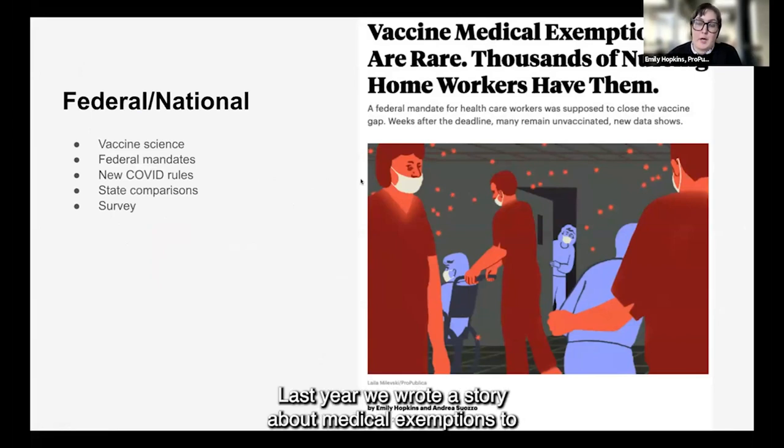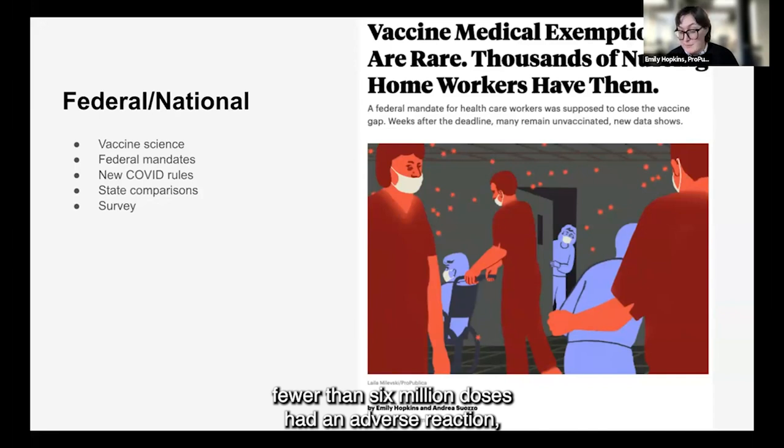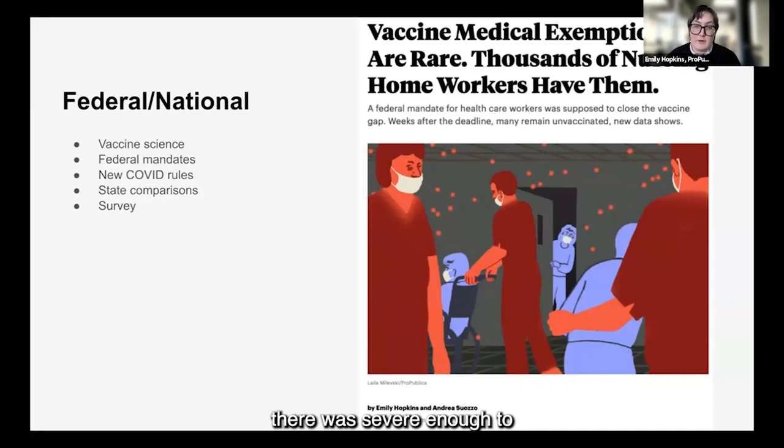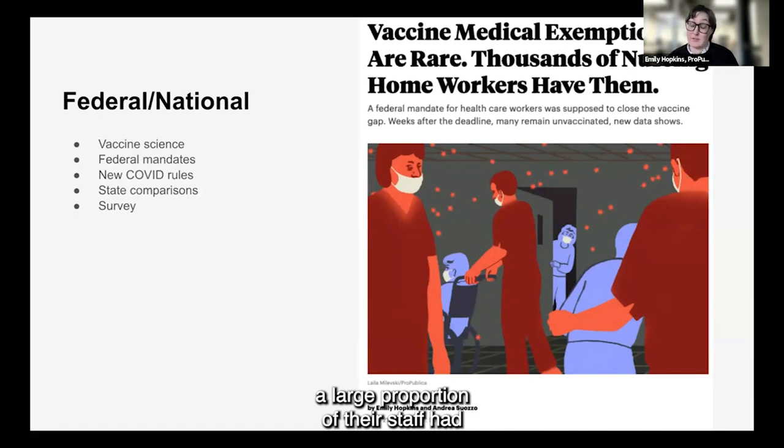Last year we wrote a story about medical exemptions to the COVID-19 vaccine for nursing home workers. The backdrop is that the CDC reported that fewer than six out of a million doses had an adverse reaction severe enough to warrant avoiding the vaccine altogether — that's really 0.006 percent of those doses. Comparatively, we found with new data that CMS had begun to collect and publish that there were nursing homes where a large proportion of their staff had actually turned in a medical exemption to avoid the vaccine.